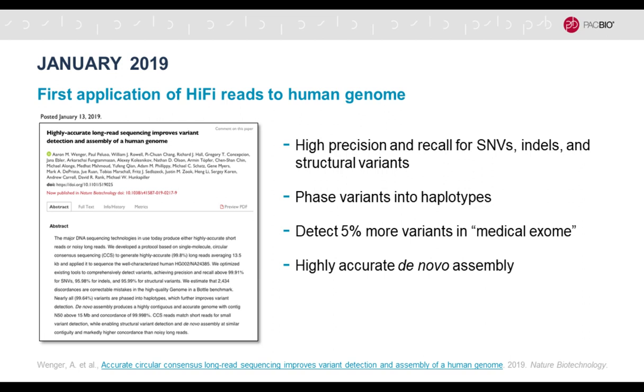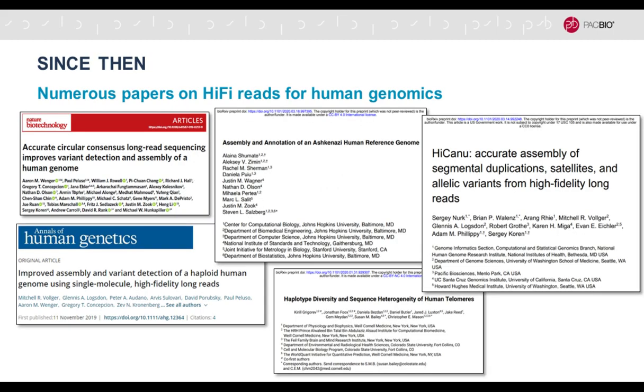The Sequel 2 system was introduced about a year ago. It has higher throughput, is tuned to providing highly accurate long reads, and offers reduced time and more affordable results. In the context of many applications, this talk focuses on de novo assembly. A little over a year ago, a preprint posted in January described hi-fi reads applied to the human genome.